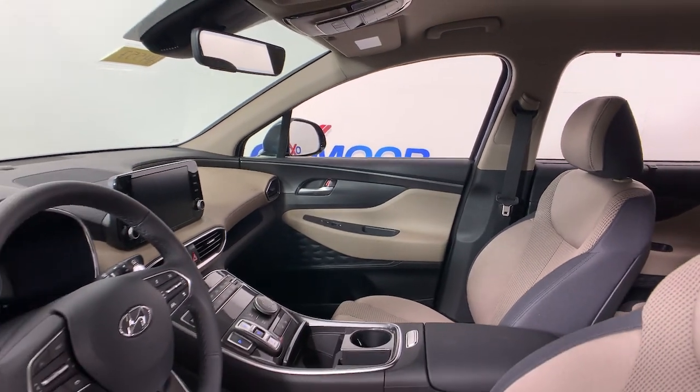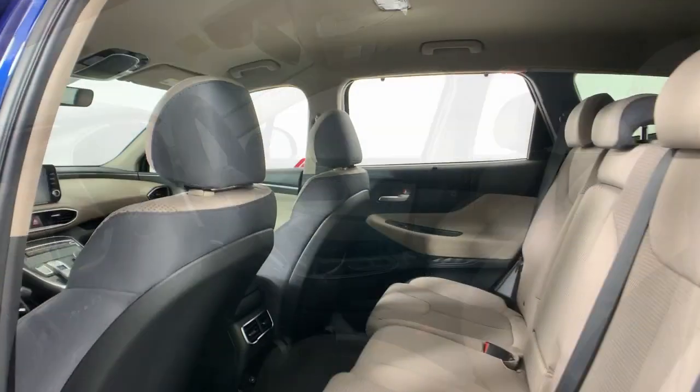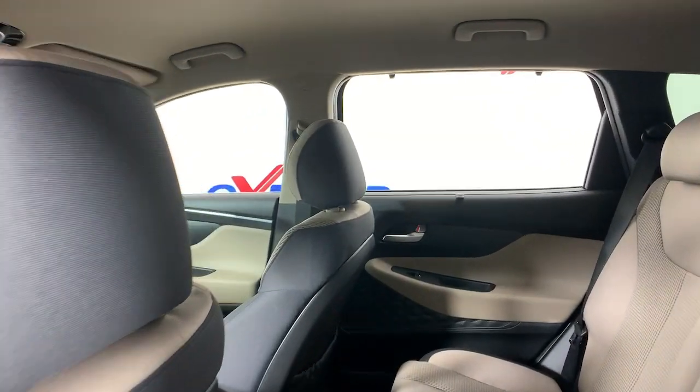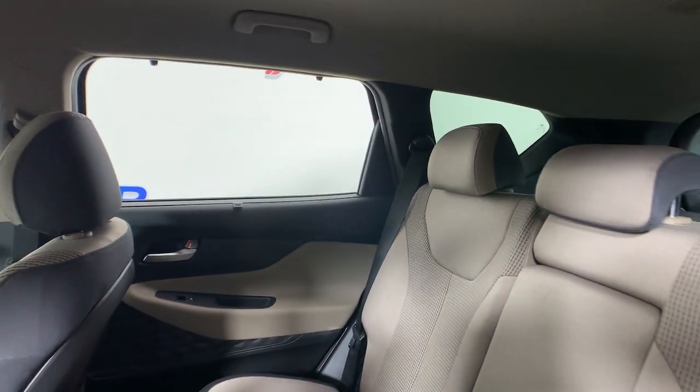The following are some of this vehicle's highlighted options: leather-wrapped steering wheel, electronic stability control, trip computer, bucket seats, power windows, four-wheel disc brakes, and power steering.